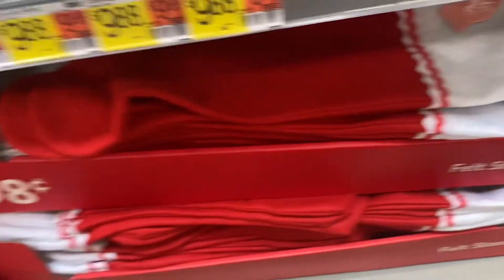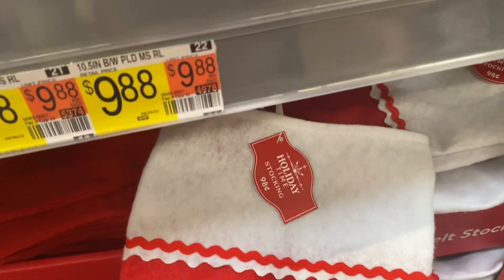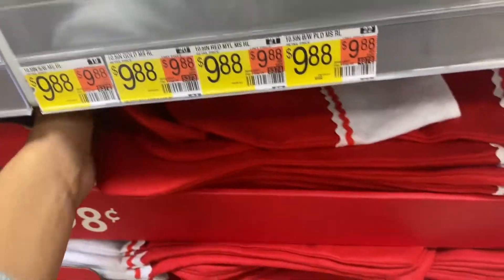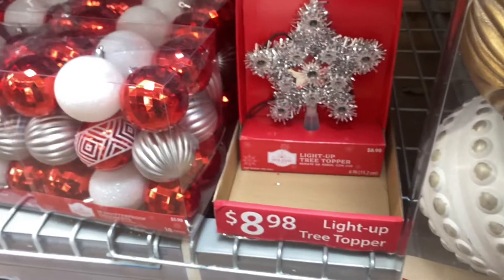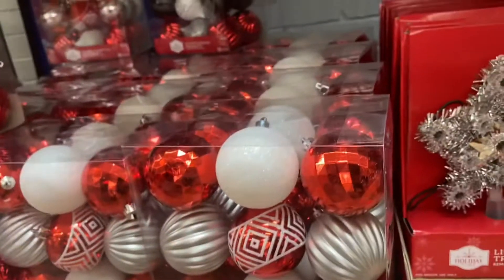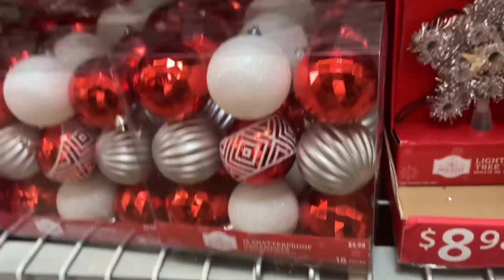They have felt stockings for $0.98 — you can decorate them and even put your name on them. Each person could put their name on theirs, which would be a fun DIY. There are also bigger ornaments, three for $21.98, though they're a bit plain. There's a light-up tree topper for $8.98, and then some for $5.98 with glitter variations.